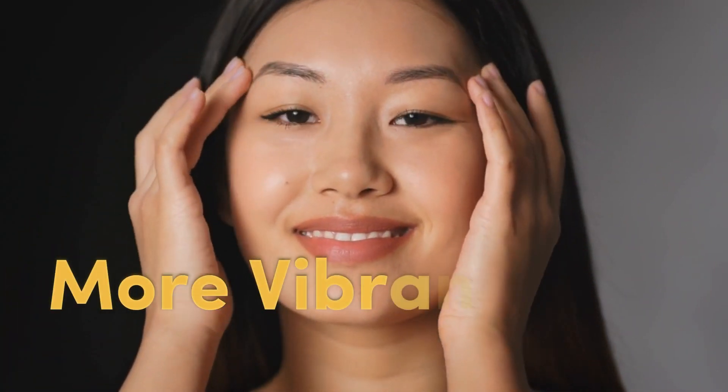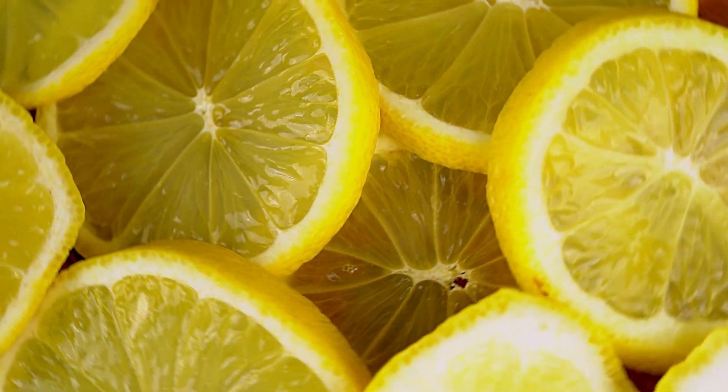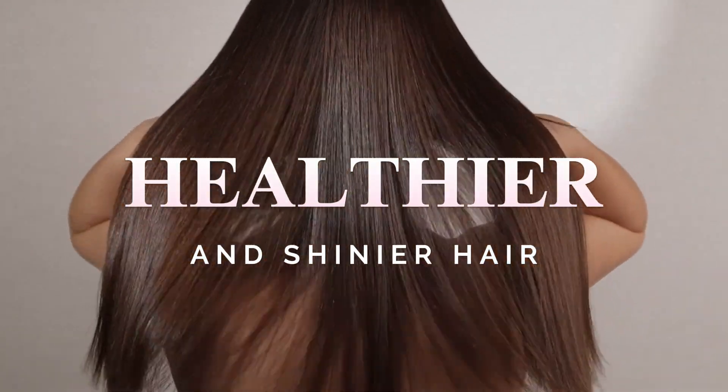This results in a fresher and more vibrant appearance. It also strengthens hair and enhances its luster, with lemon's potassium citrate combating dandruff and olive oil moisturizing the scalp for healthier, shinier hair.